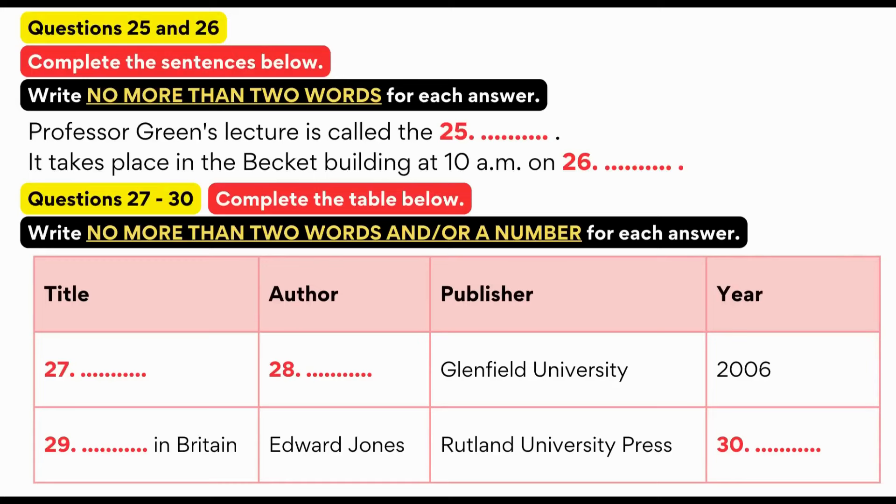Great. Let me just write that down. Anything else you recommend? There's Edward Jones's book, Growing Old in Britain. That's essential reading, but you have to be careful because it's a popular book by a journalist. Who publishes that? That's published by Rutland University Press in 2005. Well, that's very useful. I think it's Professor Green for us next.